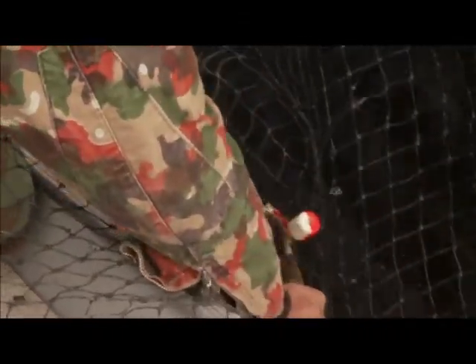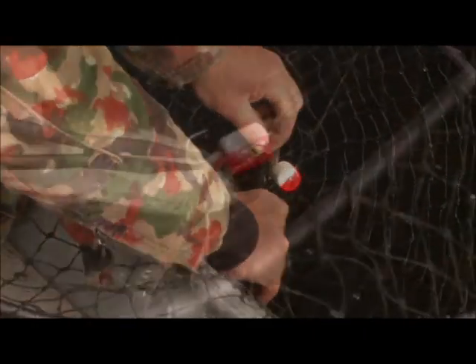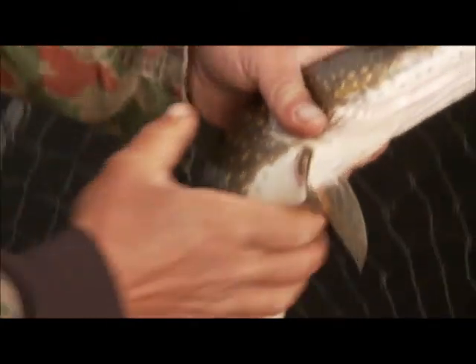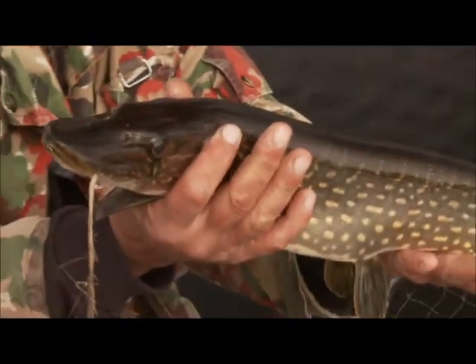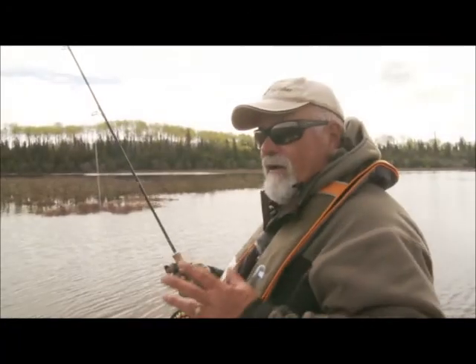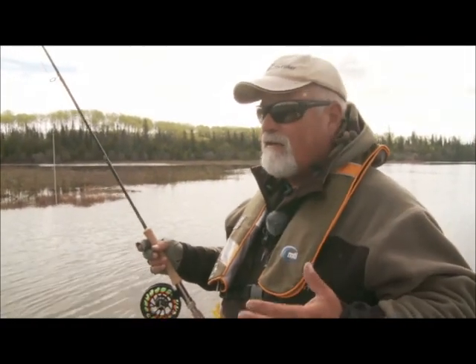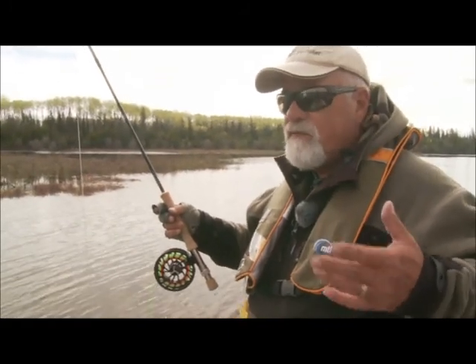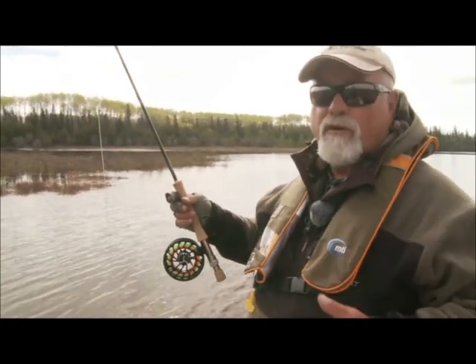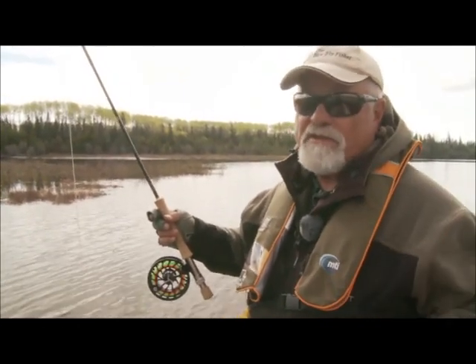Now, these are tarpon poppers — they're quite large and they move a lot of water. Popper fishing this morning: we had some rain last night and the water is pretty much calm. We saw a few rises of fish and I was thinking maybe they're taking near the surface. So I threw on a popper and it paid off. Nothing like popper fishing, that's for sure.